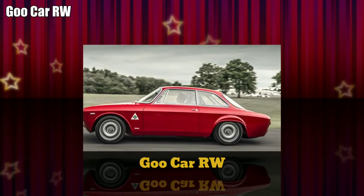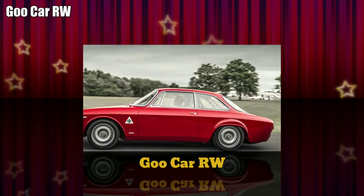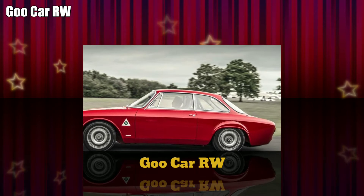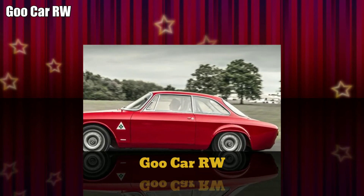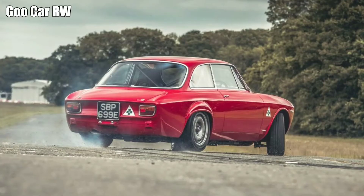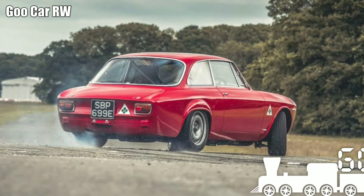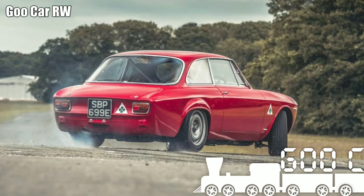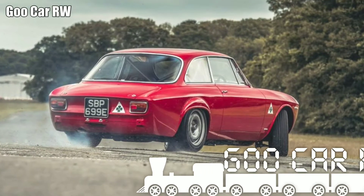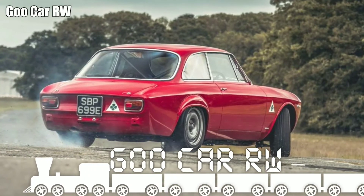Nosing around Alphaholics' workshop unpacks a further unexpected connection to the epochal F1. Tucked away in a corner is an Alfa Junior Z, a wedgy late-60s rare groove gem, now in the early stages of a full Alphaholics restoration. Says company boss Max Banks: 'That's just arrived. It's owned by Gordon Murray. He likes what we do here.' It figures.